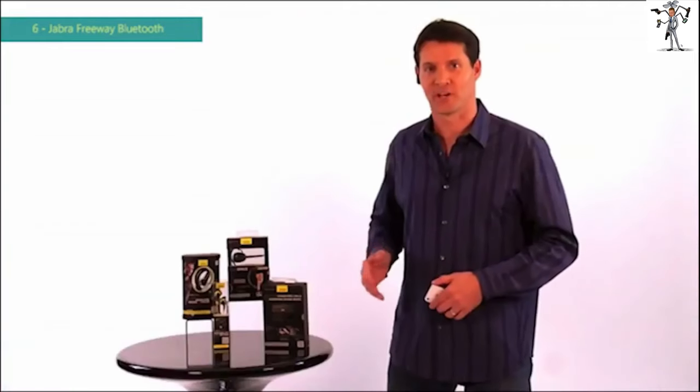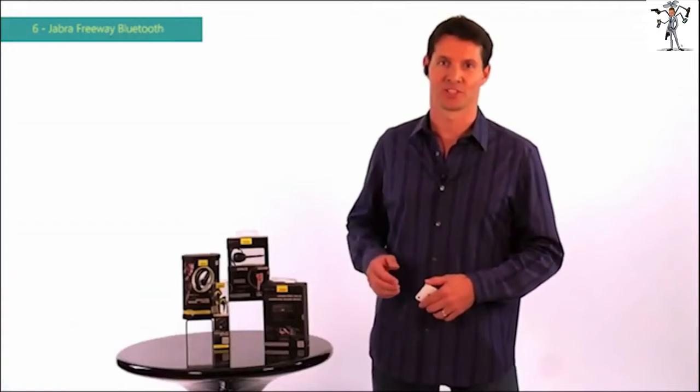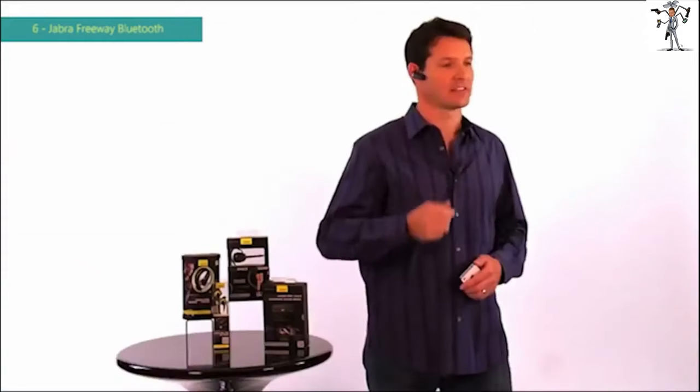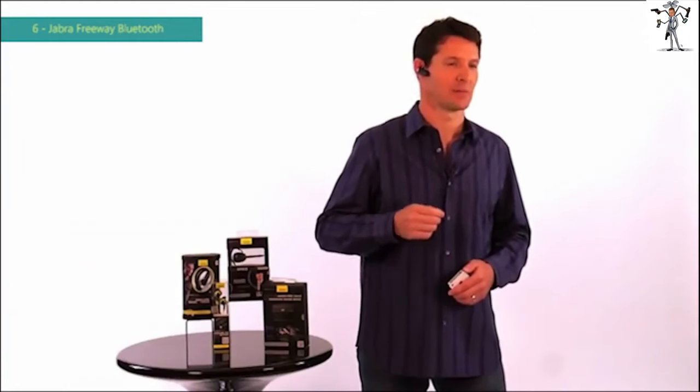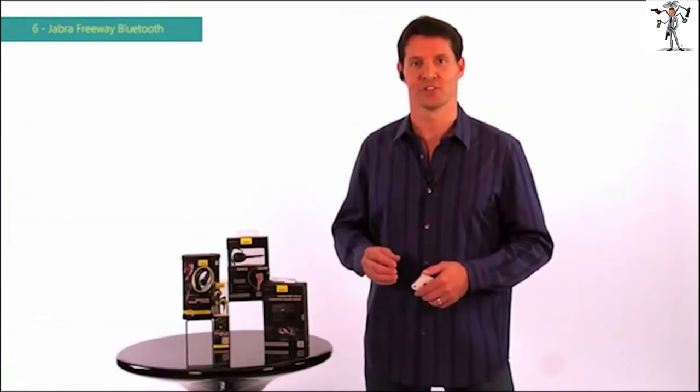One of the coolest features of the iPhone 4S is Siri, Apple's intelligent software assistant. Siri lets you use your voice to ask questions, get recommendations, or perform actions like sending a text message. All of Jobber's products that support voice dialing are compatible with Siri. To activate Siri, simply press and hold the answer end button. Send a text message to Mike: 'I'm available tomorrow at 9.' With Jobber and Siri, going hands-free is now easier than ever.